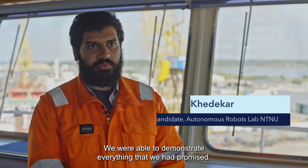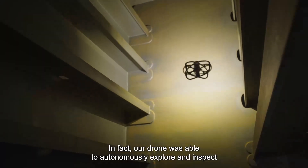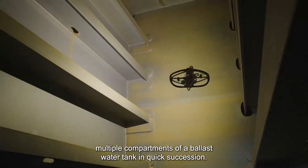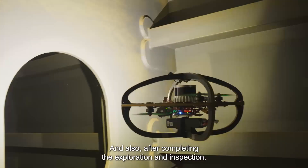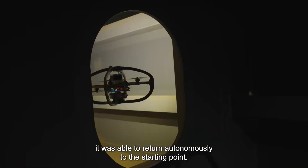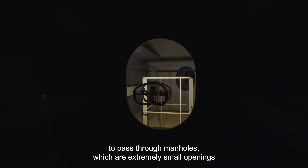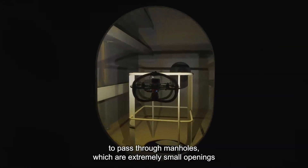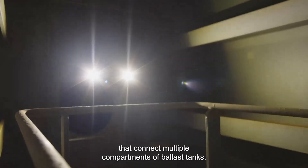This week's test went very well for us. We were able to demonstrate everything that we had promised. Our drone was able to autonomously explore and inspect multiple compartments of a ballast water tank in quick succession, and after completing the exploration and inspection, it was able to return autonomously to the starting point. Especially important is the ability to pass through manholes, which are extremely small openings that connect multiple compartments of ballast tanks.